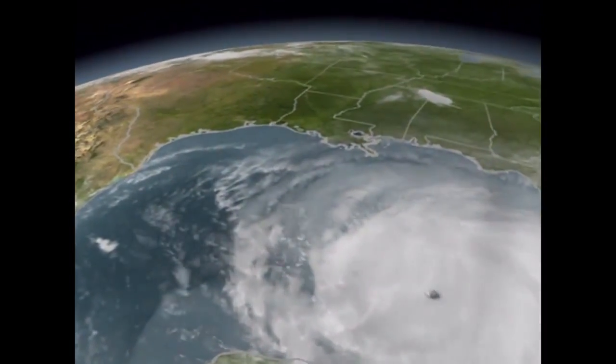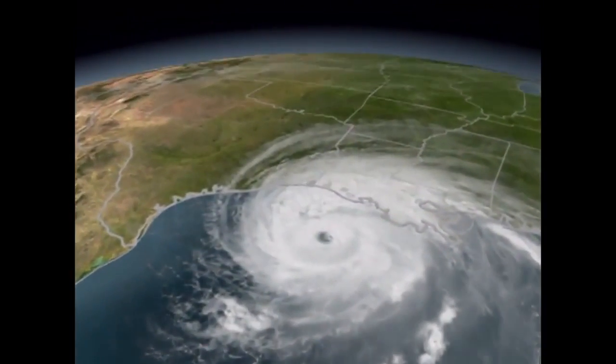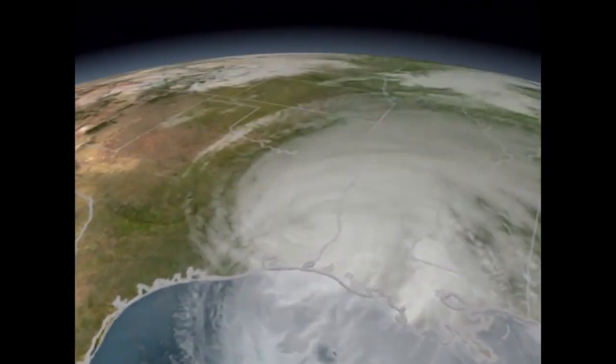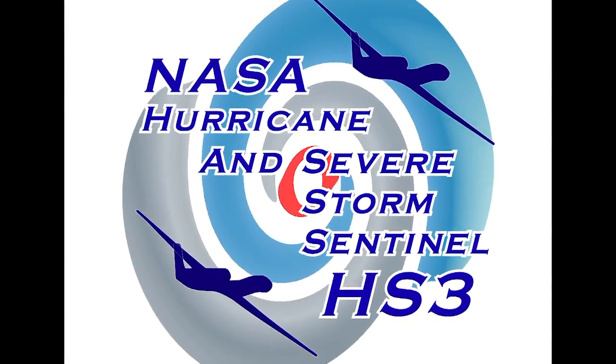The 18-kilometer towers located in the eye wall indicated that Rita was intensifying. Rita was categorized as a Category 4 hurricane within two days of this data from TRMM.